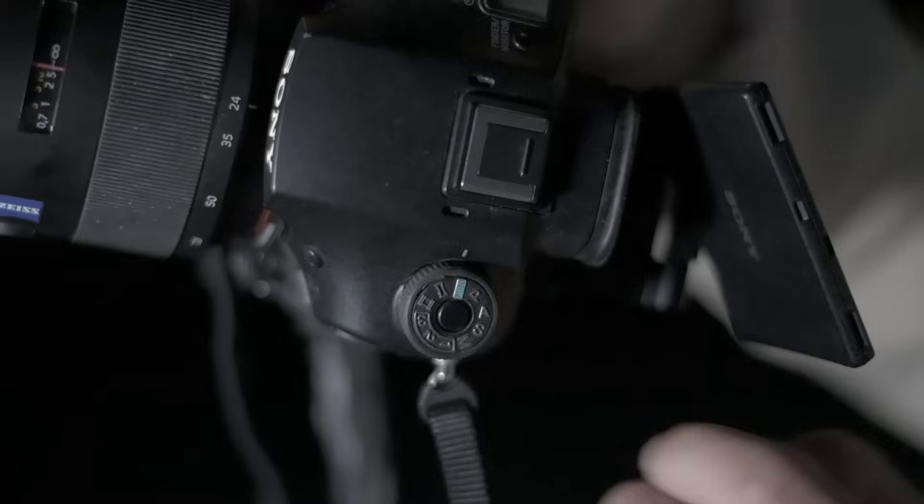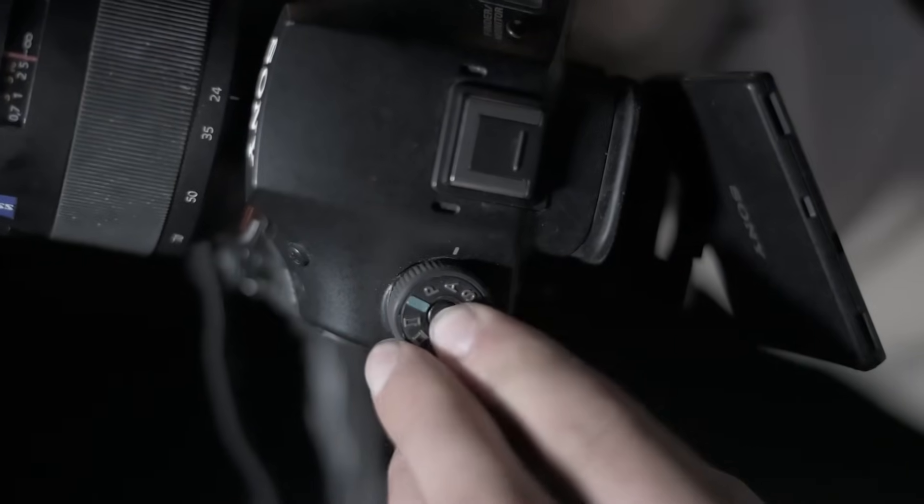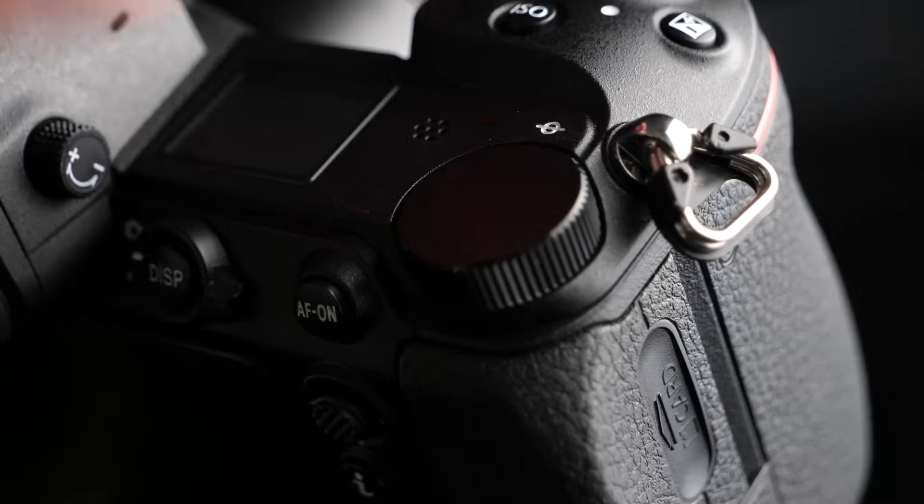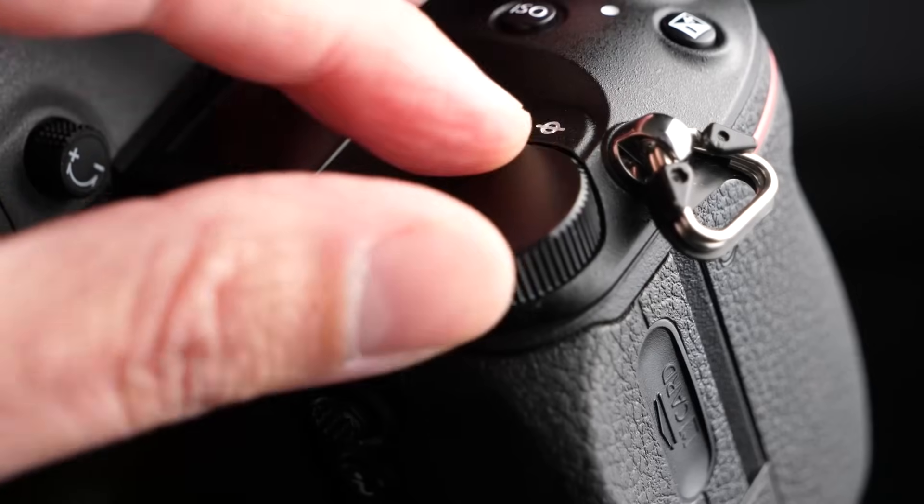You're going to want to switch your camera to manual mode. I know some of you shoot in auto — I wouldn't recommend that ever. Go ahead and switch to manual because chances are you're going to learn, you're going to screw up your photo, you're going to have to adjust. But I'm going to give you the settings anyway. Switch it to manual because that's what you need in order to adjust your settings the way you want them.